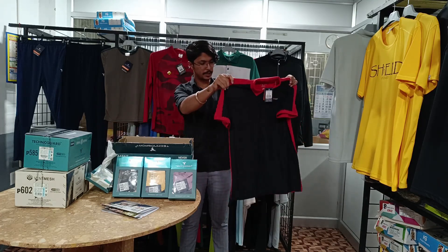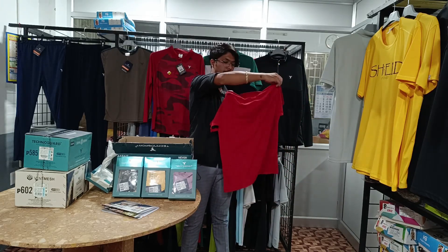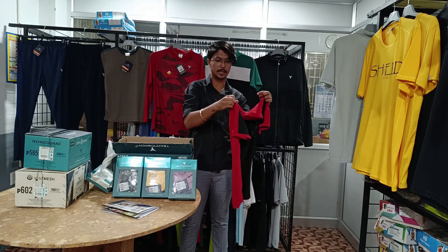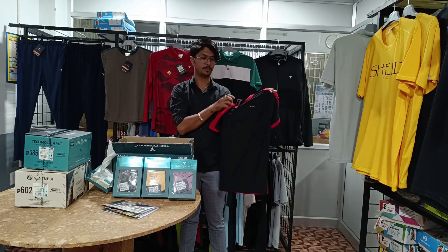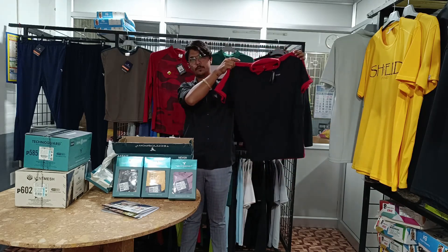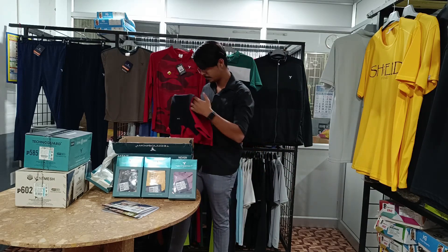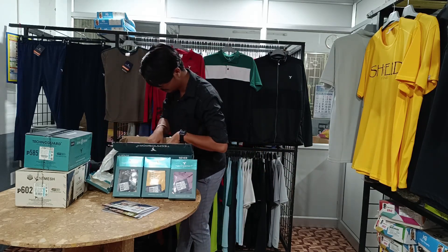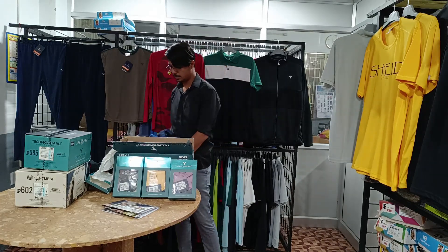First color: front black and back red color, with a logo. Next color available in M, L, XL, and 2XL.